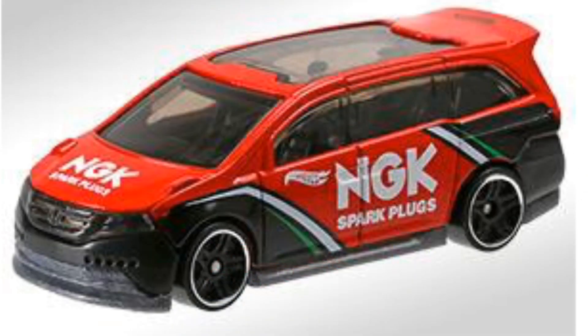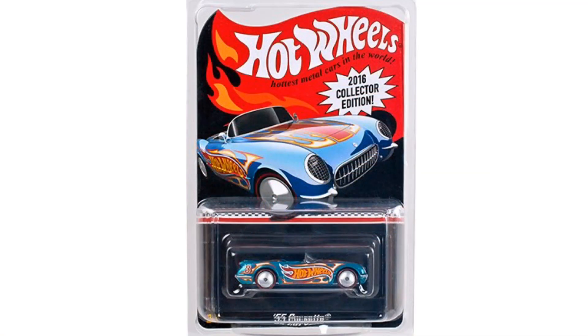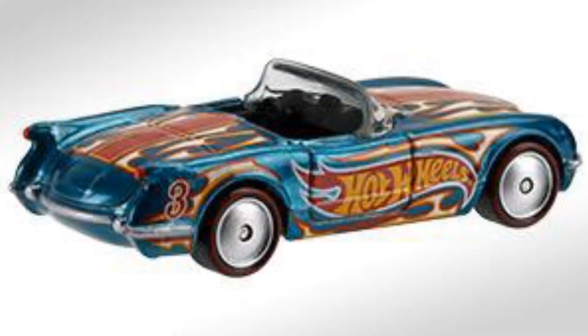The Honda Odyssey in red is really cool because I think we found it in white before, and now we get a red one. And finally, if you buy 20 cars you get the '55 Corvette Convertible — this is a collector edition model you have to mail in to prove that you bought 20 cars at Kmart, and they will send you one of these babies.